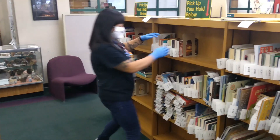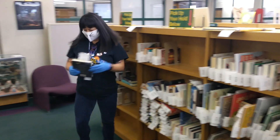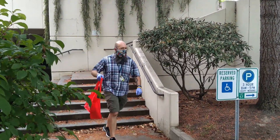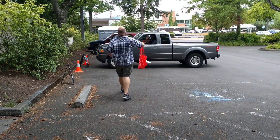They will then grab your items and check them out and place them in a bag with some library materials. Next, a member of the library staff will bring your items down to the parking lot and place them either on the kerb or in the trunk of your car.